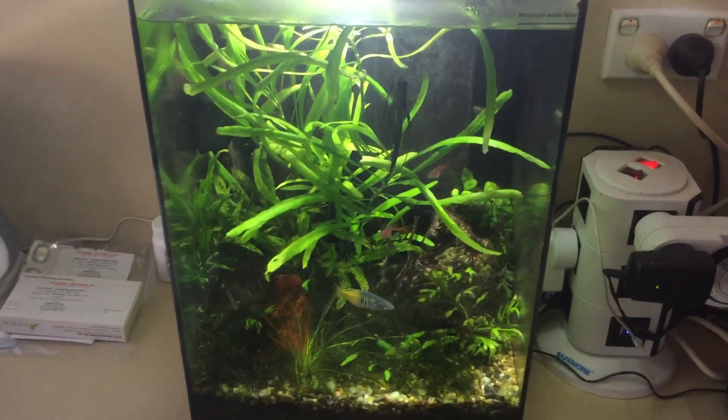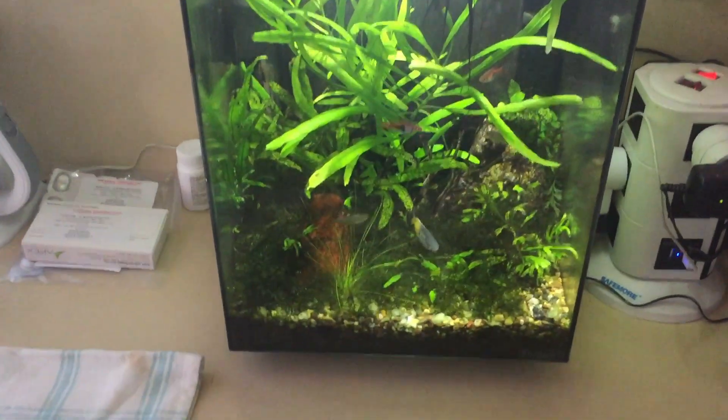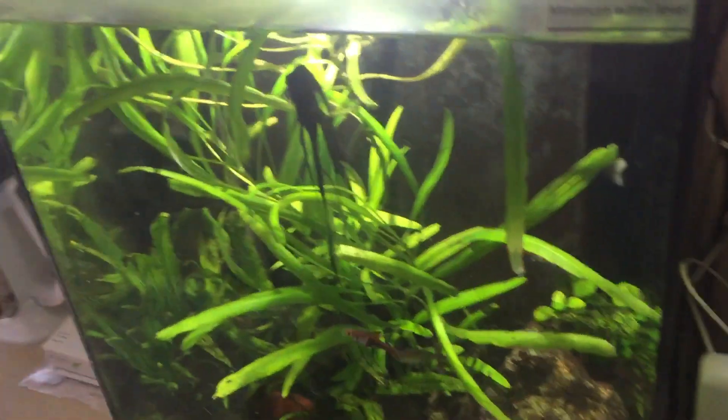A little nano planted tank never ceases to impress. This has got some beautiful fish in it. It's got a bosman eye, it's got some lovely harlequins, it's got a really beautiful angel here.